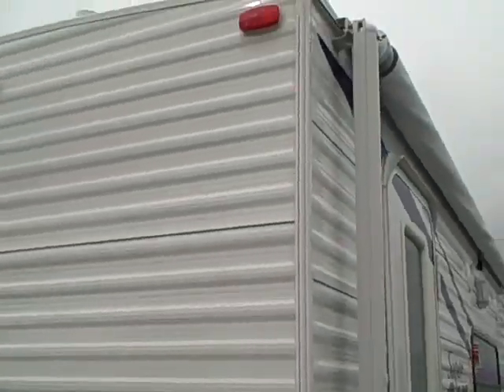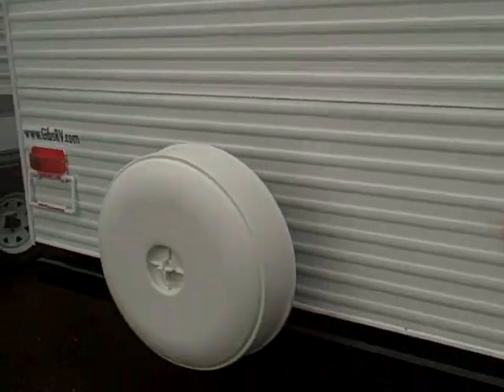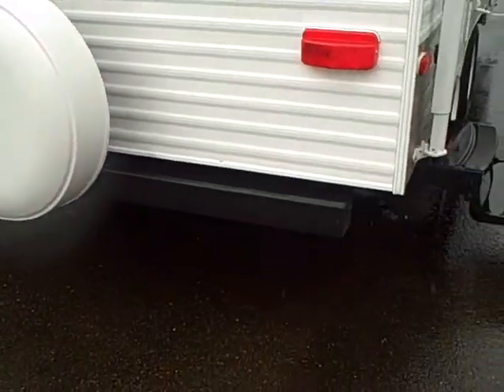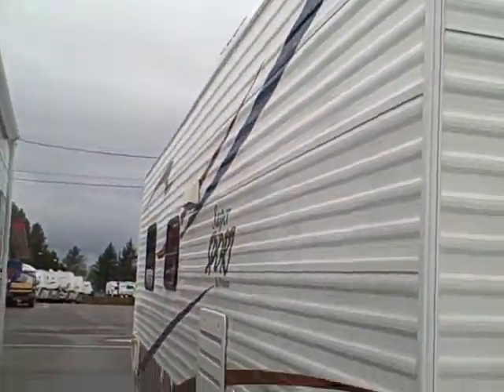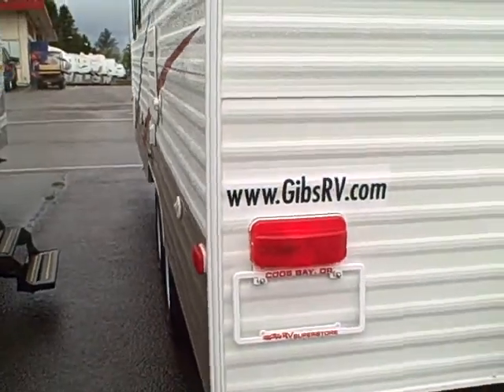On the backside, it's built with a crown roof that keeps the rainwater running off. It has a hard spare tire cover on the back rather than the vinyl ones. The rear bumper also doubles as sewer tube storage. The other side is in the same condition — just perfect as far as condition goes.